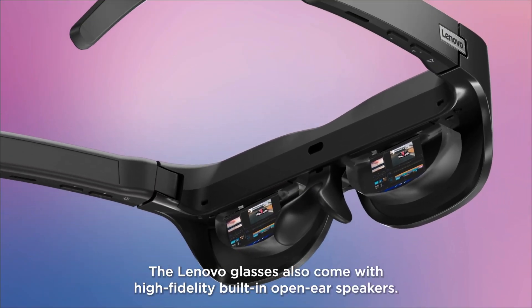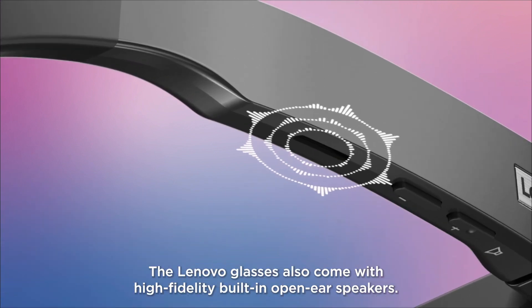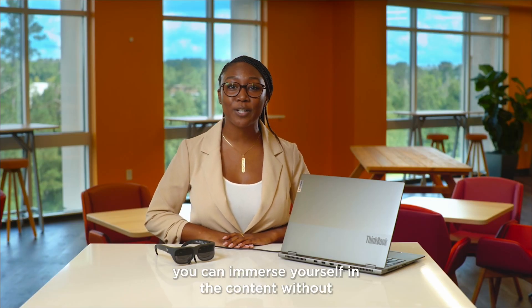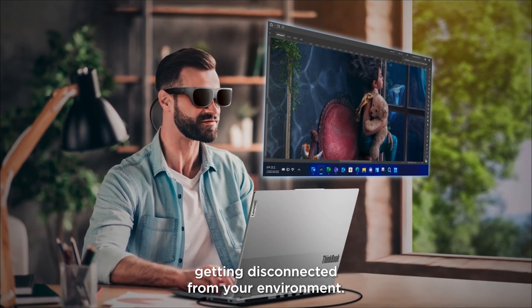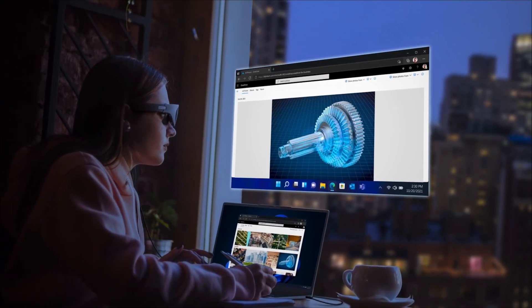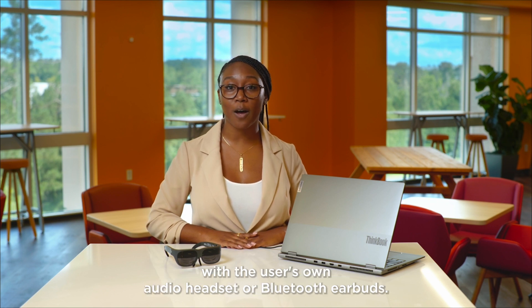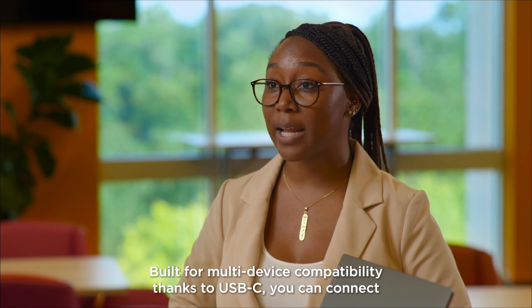The Lenovo Glasses also come with high-fidelity built-in open-ear speakers. Great for watching videos or online meetings, you can immerse yourself in the content without getting disconnected from your environment. For those who want some privacy, the glasses can also be used with the user's own audio headset or Bluetooth earbuds.